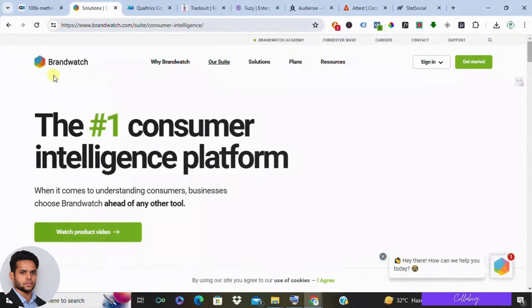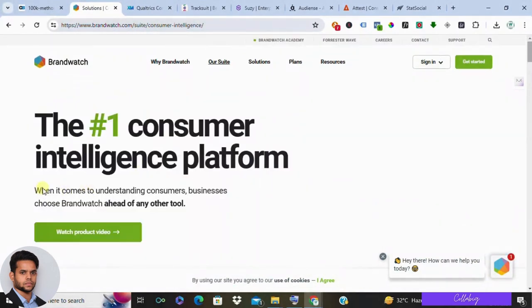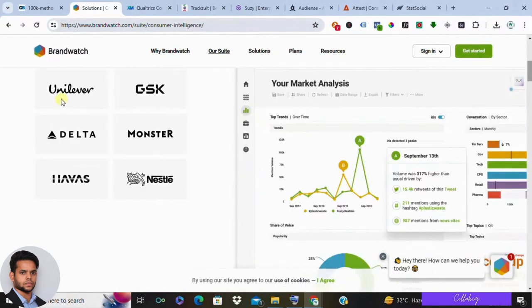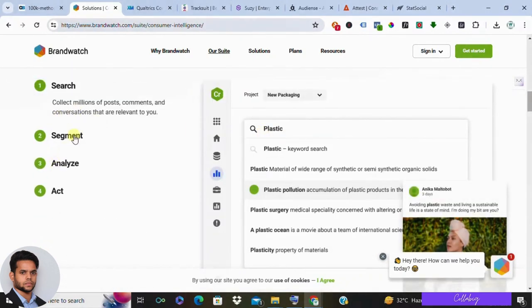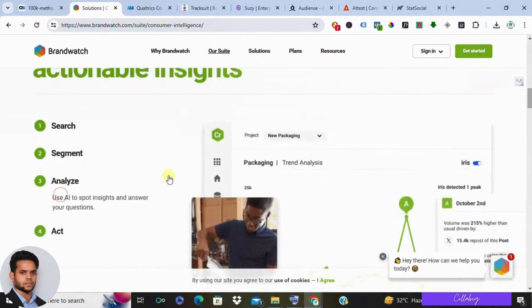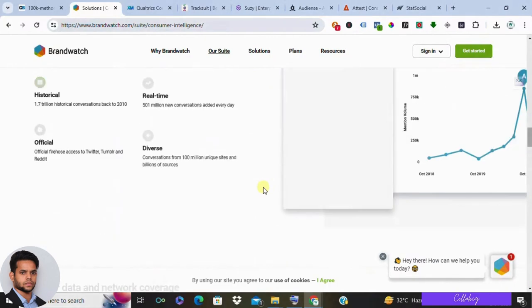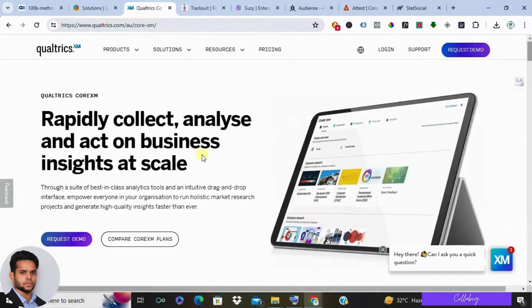Number one in the list is Brandwatch Consumer Intelligence. Brandwatch is a big name in the industry and their consumer intelligence platform is a powerhouse. It uses social listening, media monitoring, and consumer research to give you a complete picture of your brand online. Pros: super in-depth data, great for large enterprises, excellent for crisis management. Cons: can be complex to use and is on the pricier side.